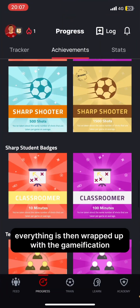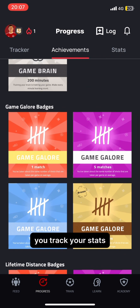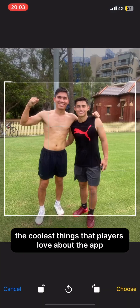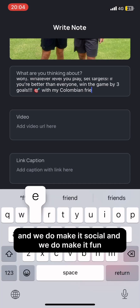Everything is then wrapped up with the gamification. You earn points, you earn badges, you track your stats. This is one of the coolest things that players love about the app. We do make it social and we do make it fun.